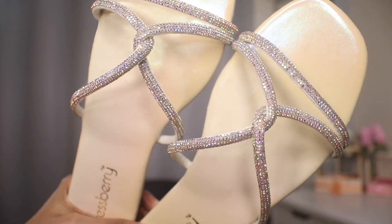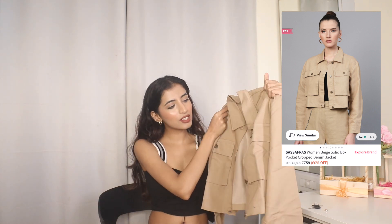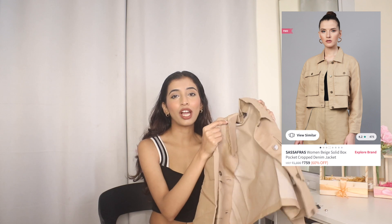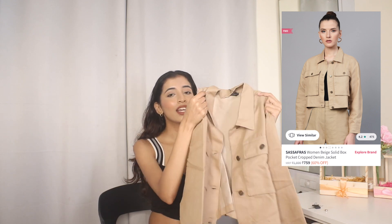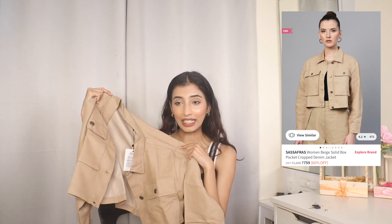Next up is this jacket from Sassfras. The material is not thick like normal denim jackets — it's a little bit thinner, more on the casual side. I love the color of it. I got this for ₹516, which is amazing. I feel like Sassfras is one of my favorite brands for trendy pieces of clothing.